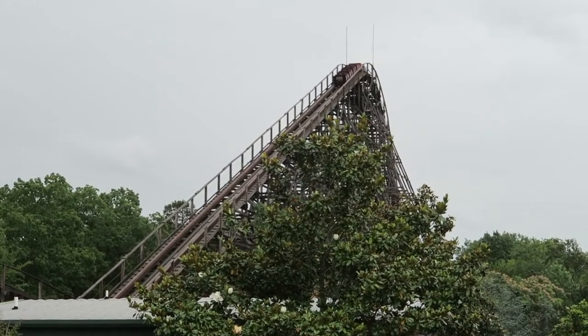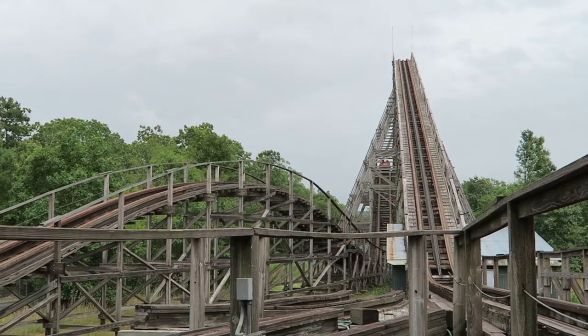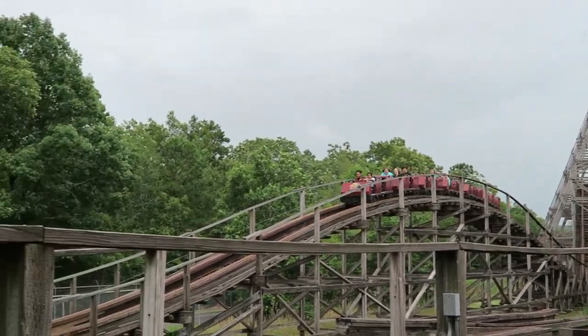Arkansas Twister at Magic Springs in Hot Springs, Arkansas is one of the lesser written-about wooden roller coasters in the United States. You typically don't hear too many reviews about this relocated wooden roller coaster. But was it good? Not really.